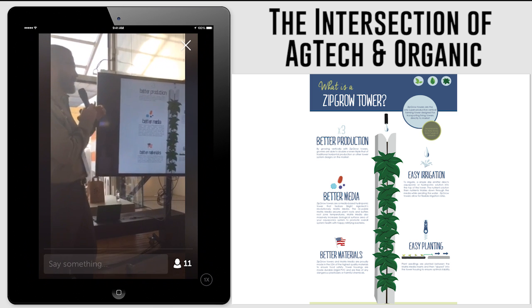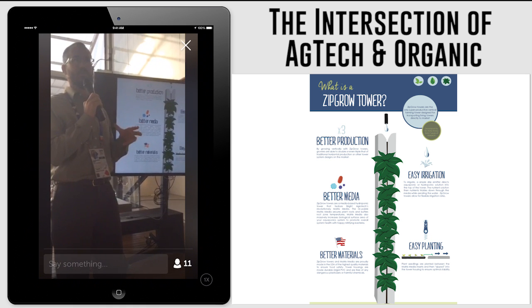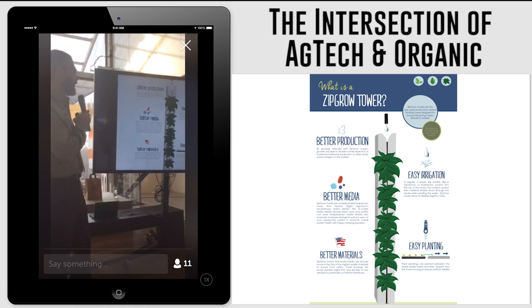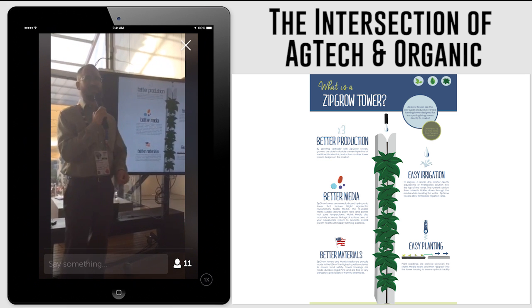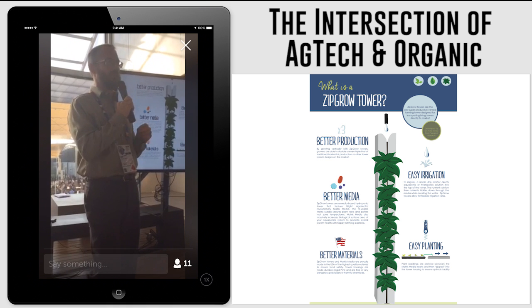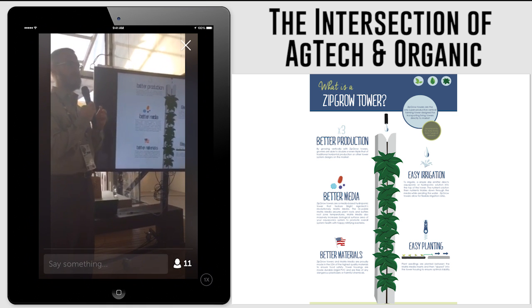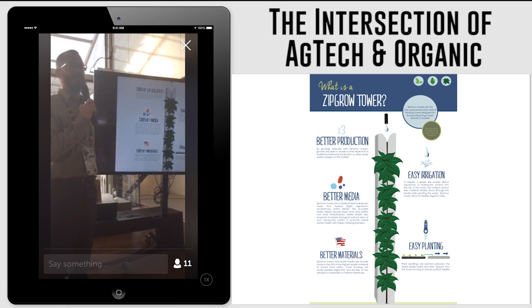These are designed to increase production. When they're stacked, we can typically increase the production per square foot by about three times. They're designed to be easily irrigated and the media that's inside them is designed to foster very diverse microbial communities, so it enhances the microbiology of the growing environment.